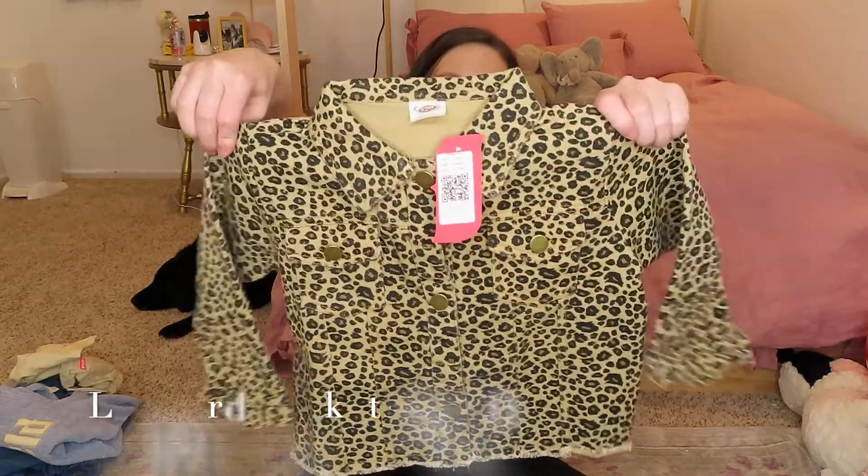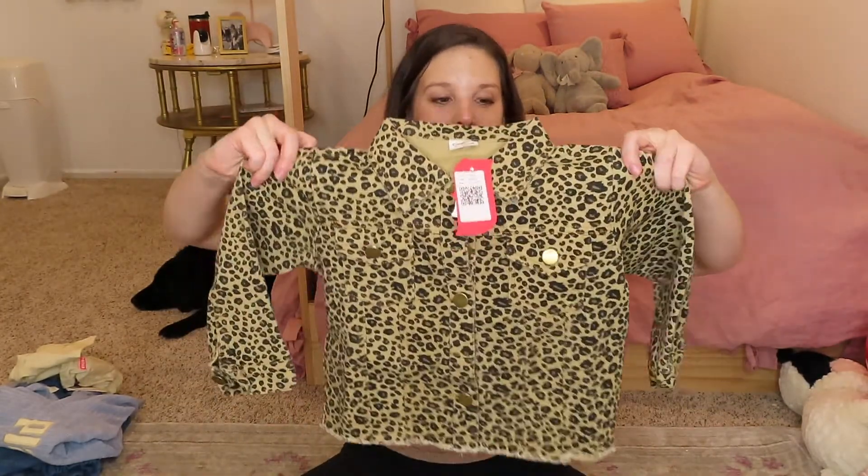Lastly, and probably my favorite thing that we got for Greer, was this adorable leopard jacket — I love the gold buttons on it. It is just so cute; if they had this in my size I would 100% wear it, and I will probably have her wear this to school tomorrow. Greer loves this — it is her favorite thing that she got and she has been asking me to wear it. I told her after I'm done making this video she can finally wear it. I think she'll be able to wear it for a few years.